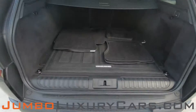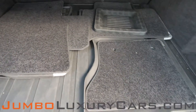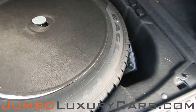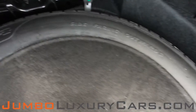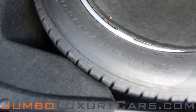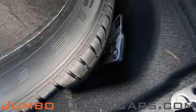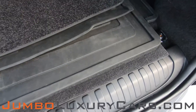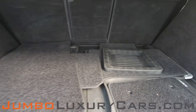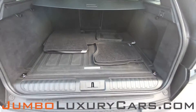Now let's take a look at the trunk. Here we have your floor mats. Under here we have your spare tire with tools and accessories that come with the vehicle. Overall the trunk is in excellent condition.